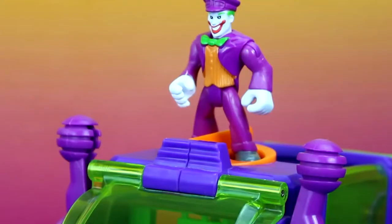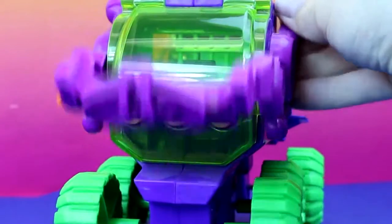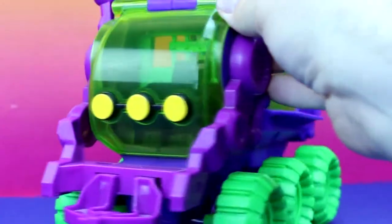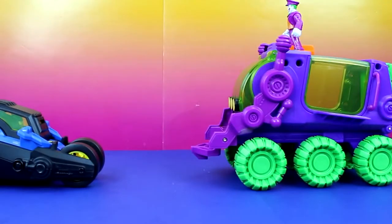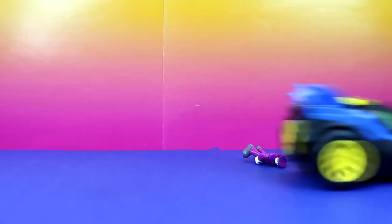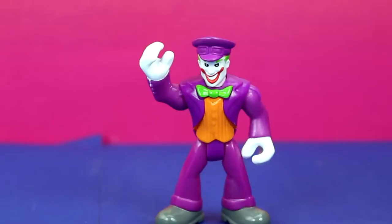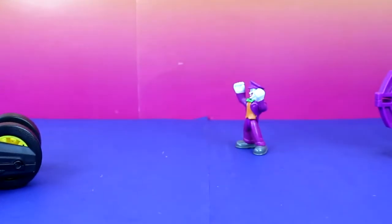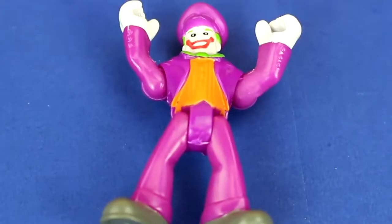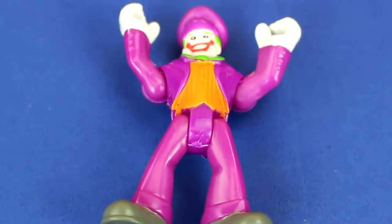Why hello Batman. It's so nice of you to join me. Is that a new Batmobile I see? Well it's no match for this. Now come and get me, Batman. How dare you, Batman. You ruin everything I have. Noooo. Batman, I'll get you next time. You'll see.